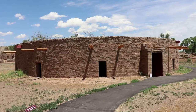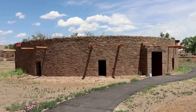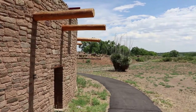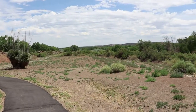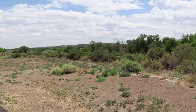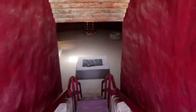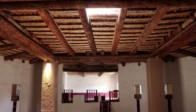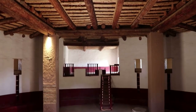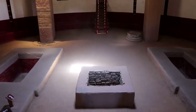This is the Great Kiva — well, a reconstruction of the Great Kiva, since there was hardly anything left by the 1900s. This grand subterranean circular structure was used for the community's most important events, such as political meetings and religious ceremonies.